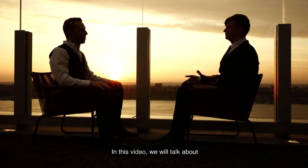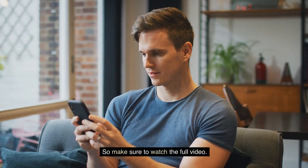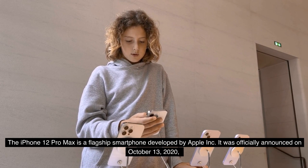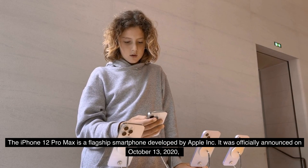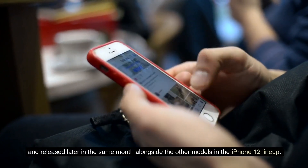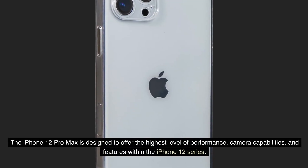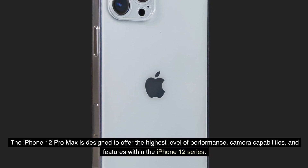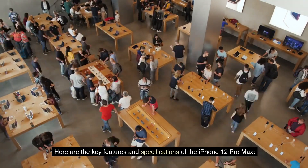In this video, we will talk about Apple iPhone 12 Pro Max, so make sure to watch the full video. The iPhone 12 Pro Max is a flagship smartphone developed by Apple Inc. It was officially announced on October 13, 2020, and released later in the same month alongside the other models in the iPhone 12 lineup. The iPhone 12 Pro Max is designed to offer the highest level of performance, camera capabilities, and features within the iPhone 12 series.